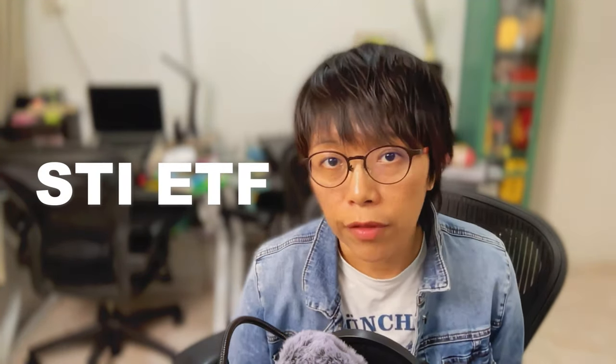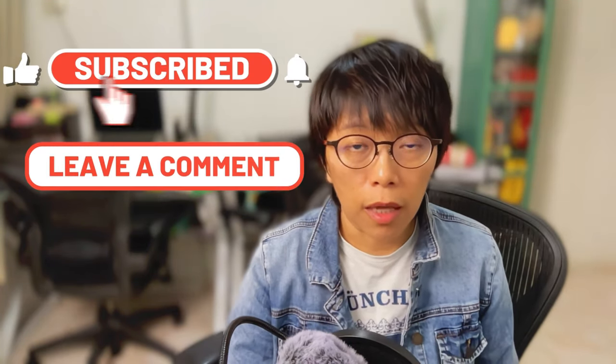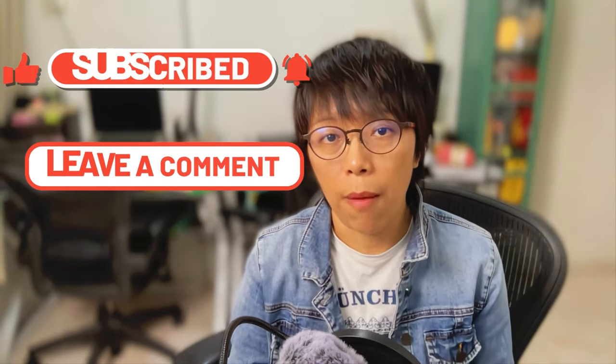Let me know what you think about what I've just said. If you have other comments, let me know in the comments section. And if you want me to talk about any other sectors, let me know — I'll be very happy to go through them.